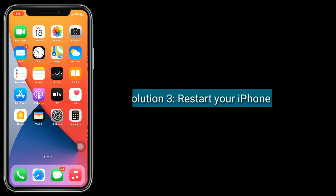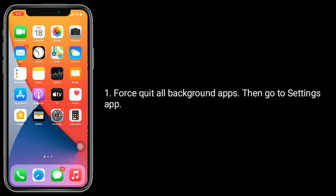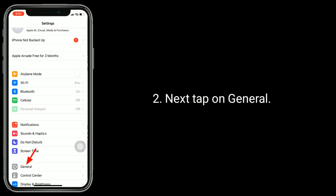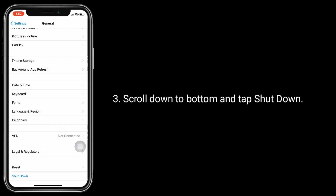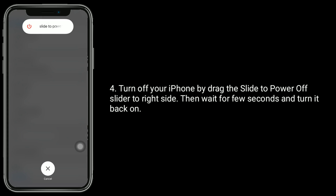Solution three is to restart your iPhone. First, close all background apps, then go to the Settings app. Next, tap on General, scroll down to the bottom and tap Shutdown. Turn off your iPhone by dragging the power off slider to the right side, then wait a few seconds and turn it back on.